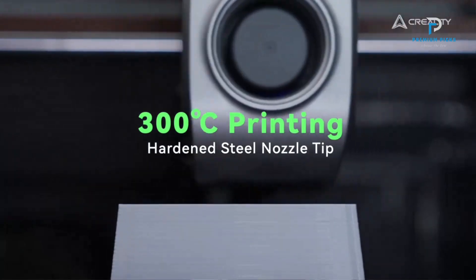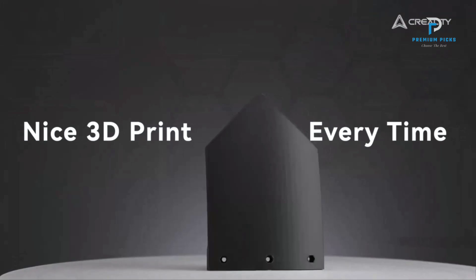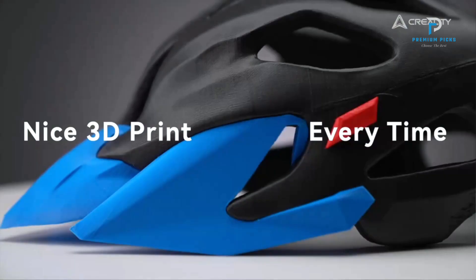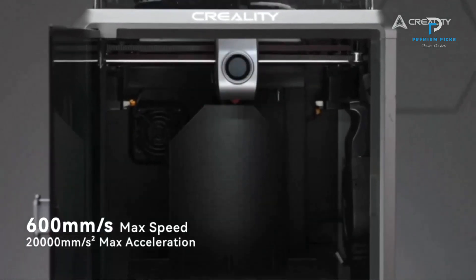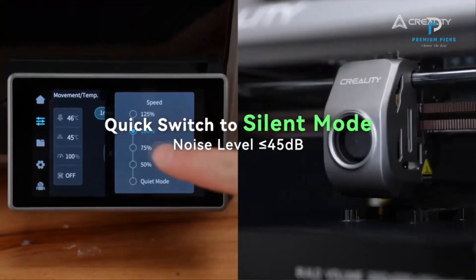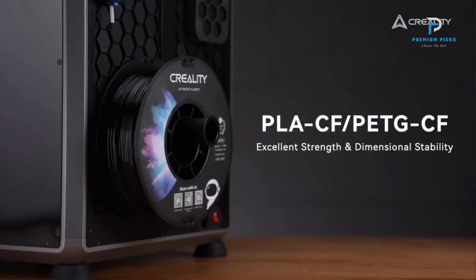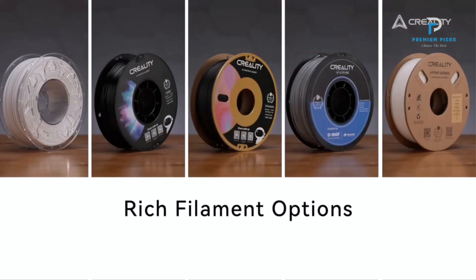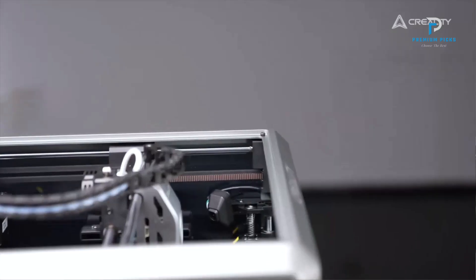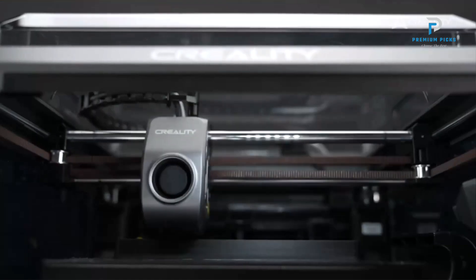Here's an in-depth look at the specifications and standout features of the Creality K1C. Advanced Printing Technology: The Creality K1C uses FDM (Fused Deposition Modeling) technology, known for its reliability and ease of use. It offers a substantial build volume of 220×220×250mm, allowing you to create larger models or multiple smaller models simultaneously. High Speed Performance: One of the standout features of the K1C is its impressive printing speed.